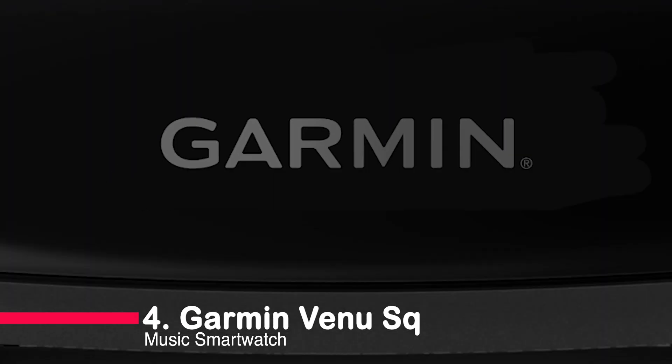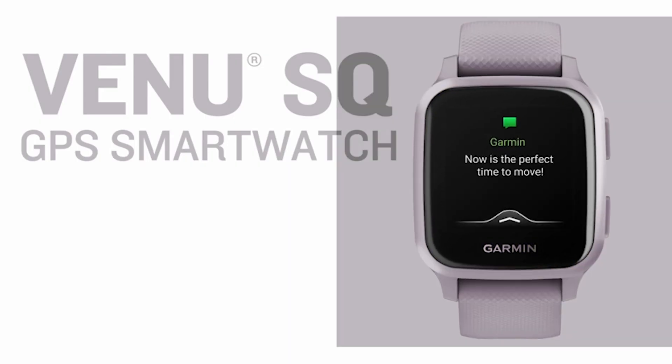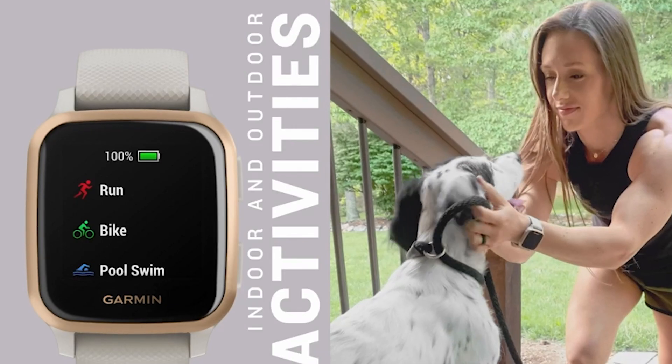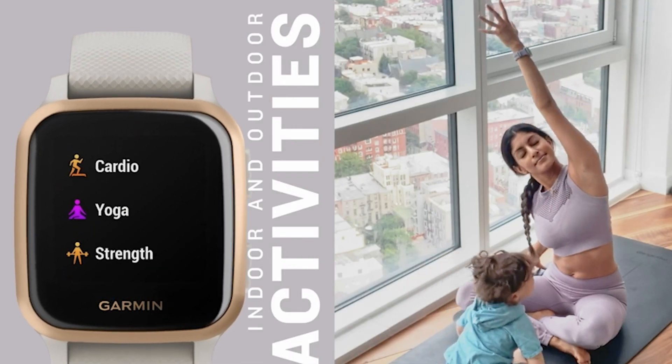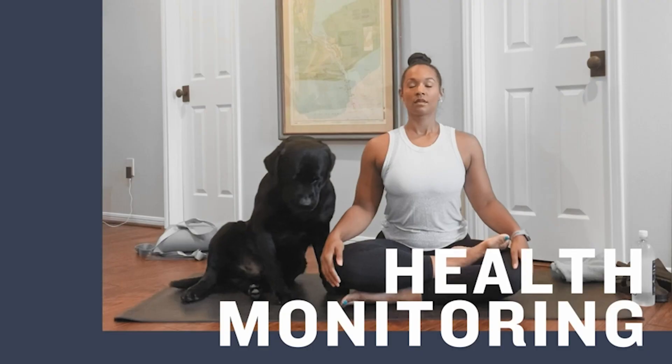Number 4: Garmin Venu Music Smartwatch. We're taking a deep dive into the world of smartwatches with the Garmin Venu Music. This sleek smartwatch combines style with functionality, featuring a bright touchscreen display and impressive battery life of up to six days in smartwatch mode. It's perfect for those always on the move.